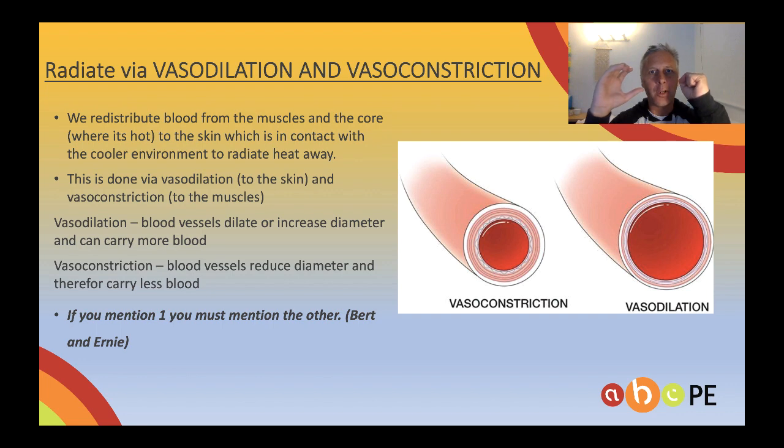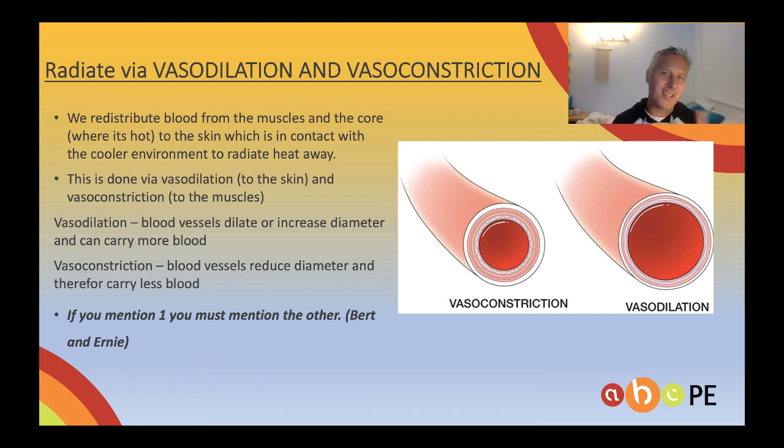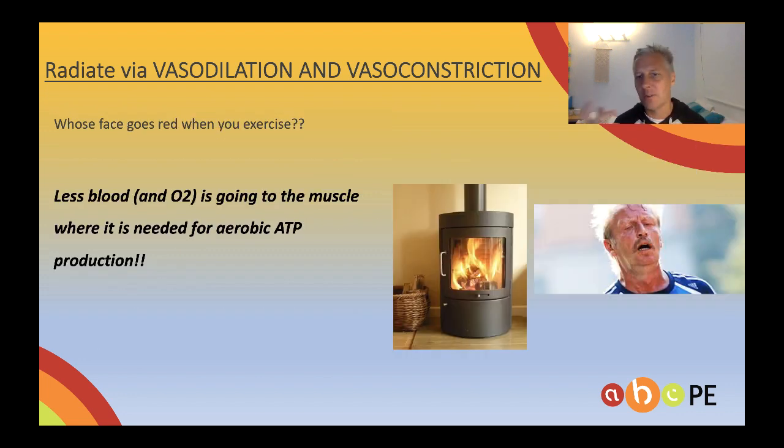Unfortunately when it's hot, the body will prioritise getting rid of heat over exercising. So you're trying to exercise, but your body says it has to get rid of heat — so the blood vessels going to the skin will vasodilate and the blood vessels going to the muscle will vasoconstrict. Whenever we mention vasoconstriction and vasodilation, please mention both — they're like Bert and Ernie, they're never seen apart. If you've got one, you've got the other. The biggest problem is that less blood now goes to the muscles because you're vasodilating to the skin. Less blood means less oxygen for aerobic ATP production, so you've got to slow down. To prove this happens — anyone who's ever exercised and their face goes red? That's proof that the blood vessels to the skin of your face are vasodilating, and blood is red.